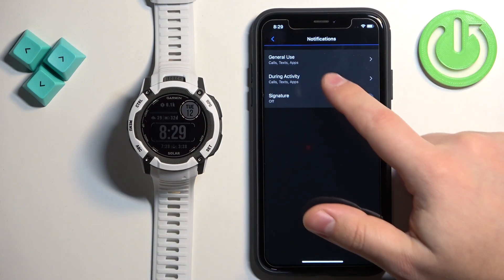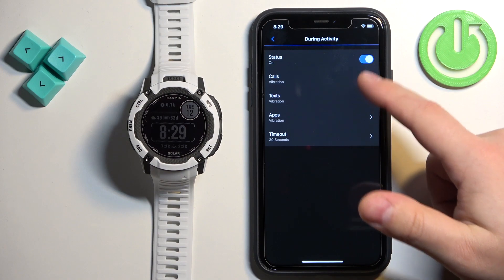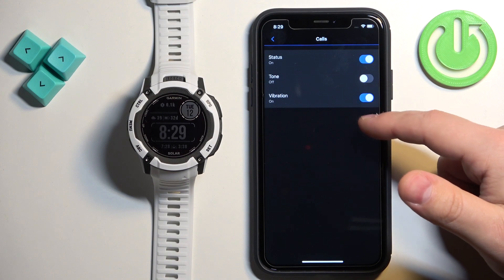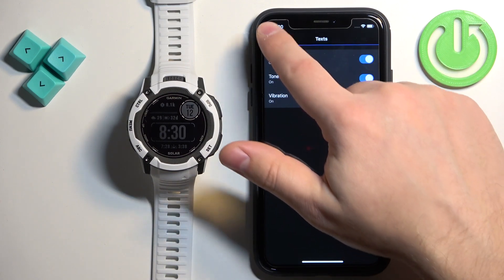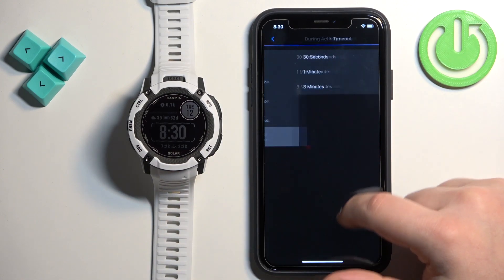Then we can go back and tap on During Activity to customize it as well. You can turn it on or off, tap on Calls to turn notifications on or off or toggle the tone, and do the same for Text and Apps. There's also a Timeout setting here.